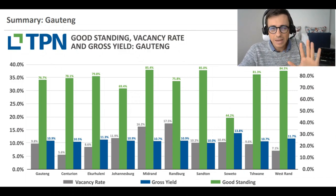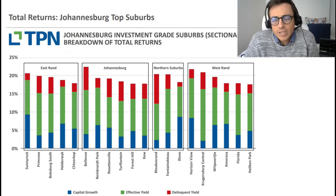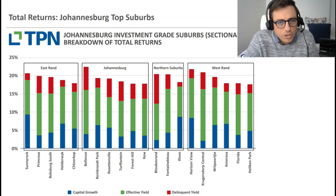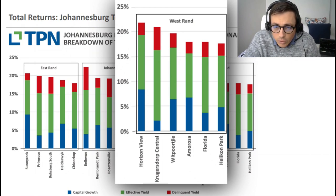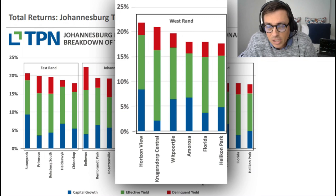Looking at top performing suburbs within the Johannesburg space, you essentially have four areas: the East Rand, the West Rand, the Northern Suburbs, and Johannesburg Central, as well as the south of Joburg. Starting with the West Rand, which has shown quite strong performance this year, we're looking at Horizon View, Krugersdorp Central, Vitburki, Amoroso, Florida, and Helicon Park. These aren't necessarily my primary areas of focus.